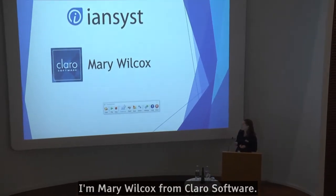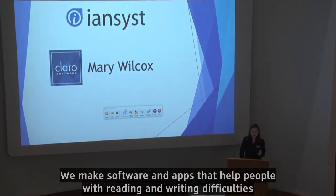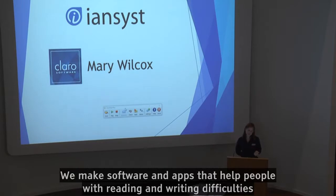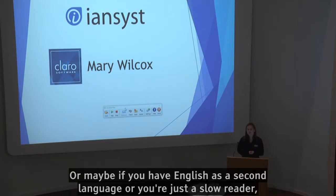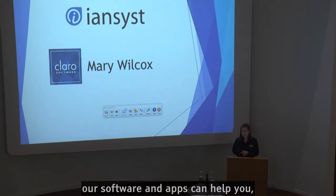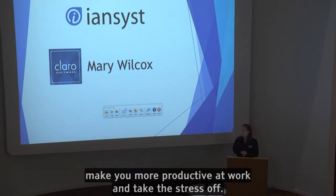I'm Mary Wilcox from Claro Software. We make software and apps that help people with reading and writing difficulties such as dyslexia, or maybe if you have English as a second language, or you're just a slow reader — our software and apps can help you and make you more productive at work and take the stress off.